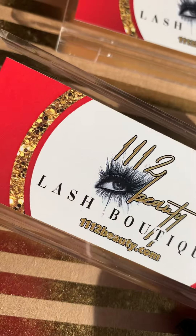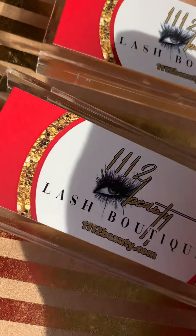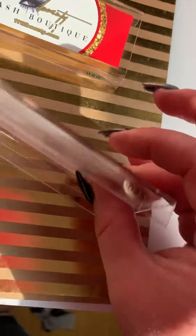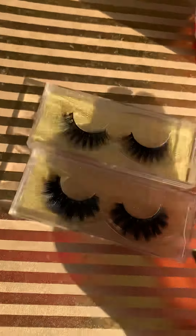All right, guys, go check out 1112beauty.com. I'm going to attach the numbers of these lashes because I got them mixed up. I know one of them are D25 and D60, but I'm going to let you guys know exactly which one is which.